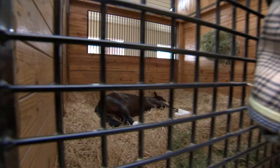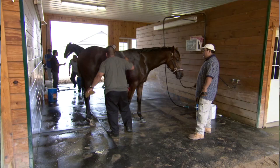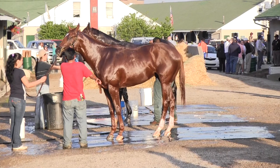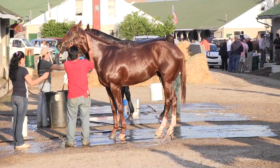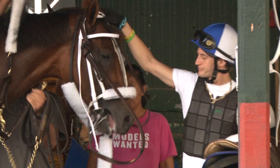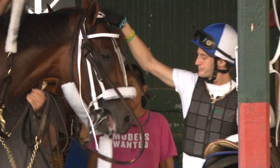they come in, they get a nice bath, they hand walk for 25 minutes, then they go in their stall that has been cleaned while they were out of it, and they are totally pampered. Some get ice boots, some get massages. The grooms brush them and pick their feet.